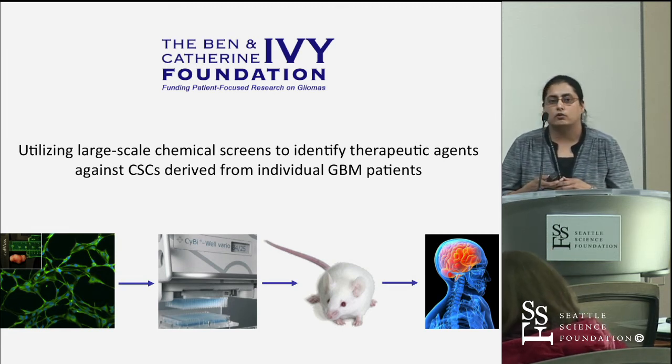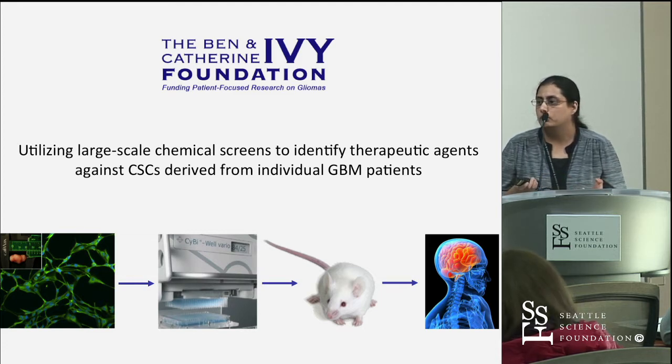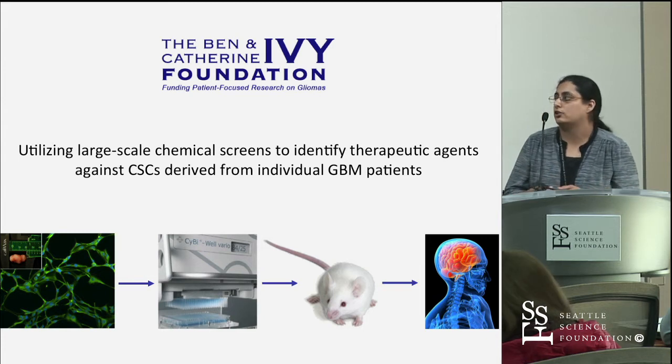That pilot involved 1,000 FDA-approved drugs. What surprised us from those findings is that many FDA-approved drugs that we would never have thought could be applicable to brain tumors were actually popping up as potential candidates.